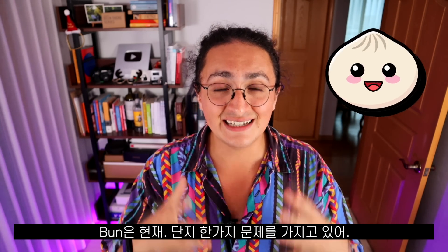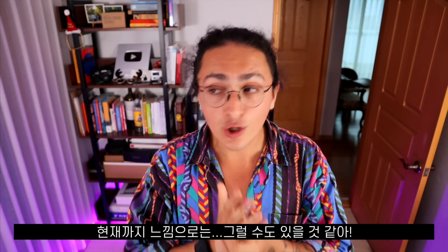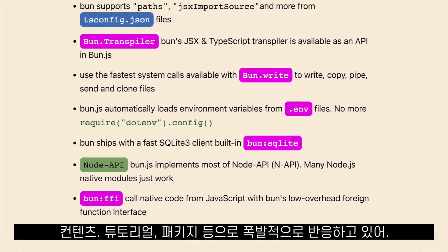Bun has only one problem, and that is that it's too young. So we have to wait and see if it realizes its mission of replacing everything. Based on the reception, I really think it might. The JS community is exploding with Bun content, tutorials, and packages.